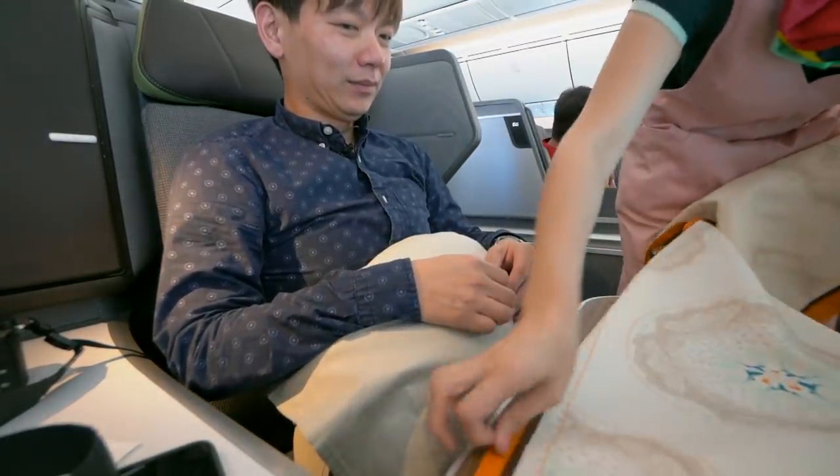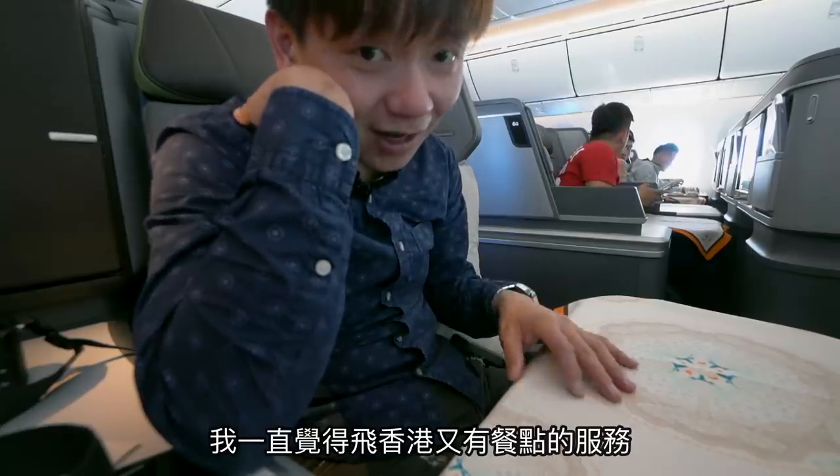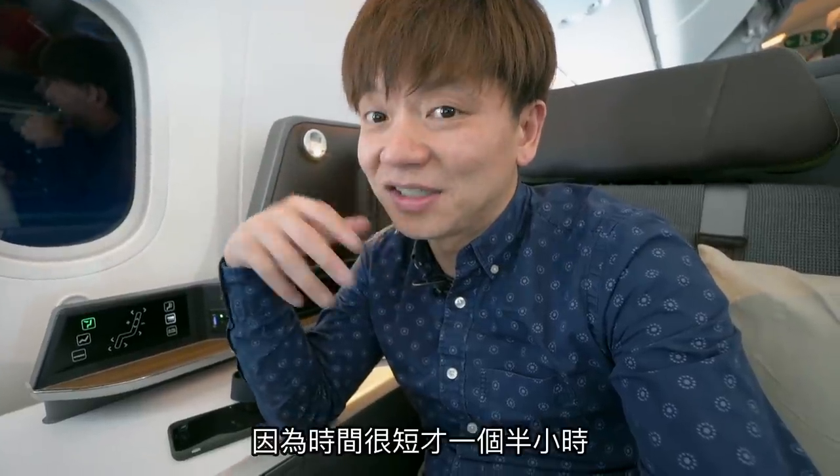謝謝。我一直覺得飛香港又有餐點服務，對空服員來說真的是一大挑戰，因為時間很短才一個半小時，要送餐、熟餐，真的很辛苦。